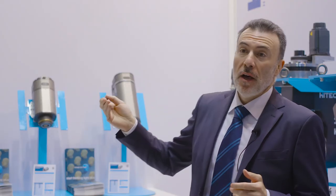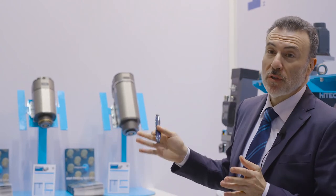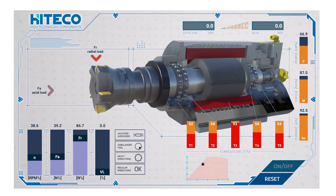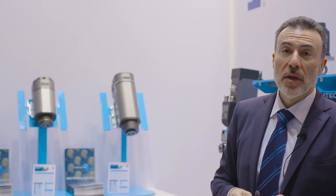To the automatic tool changer. But what is important is that for the first time we are showing the new synchro spindle motors, that is a very important improvement of Hiteco.